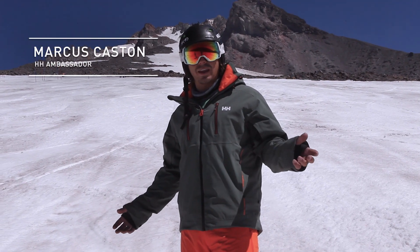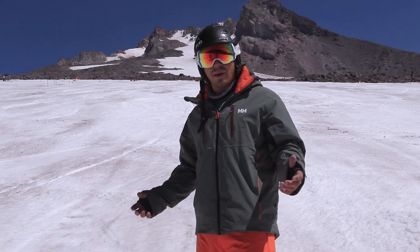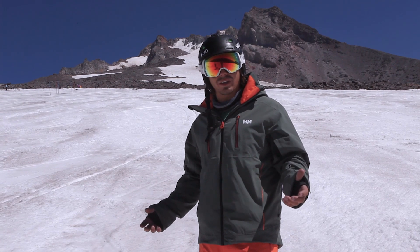Hey, how's it going? I'm Marcus Kasten, the Helly Hansen Ambassador, and we're here at Mt. Hood, Oregon doing a little summer skiing in the Alpha 2.0 Jacket.